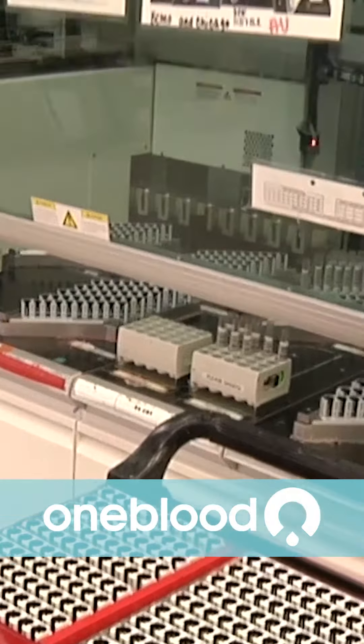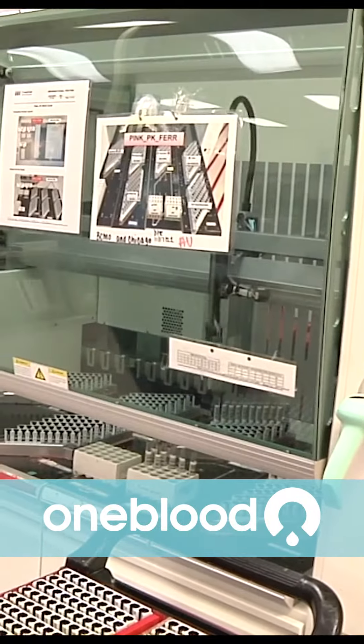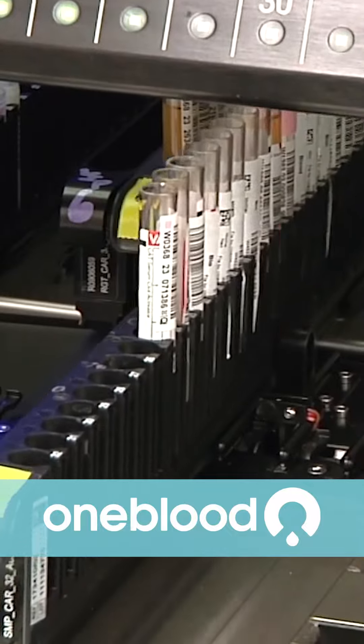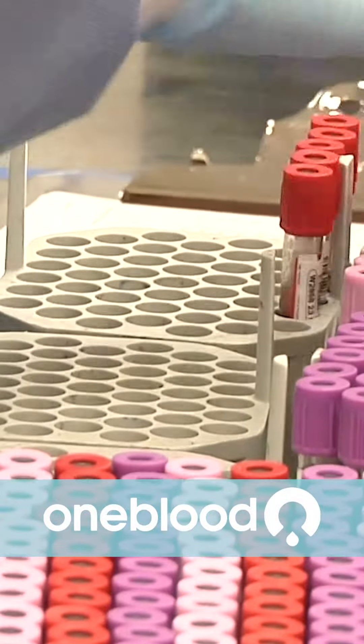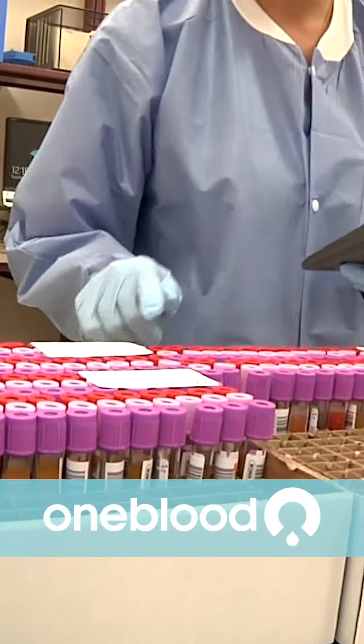It's a massive, non-stop, state-of-the-art facility that has one mission: making sure the community's blood supply is safe. Creative Testing Solutions, or CTS for short, is the largest not-for-profit testing facility in the world.